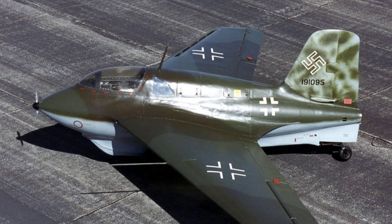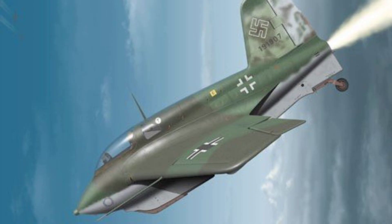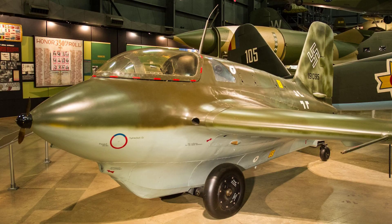Number 1: Messerschmitt Me-163 Komet. The Me-163 Komet was a German rocket plane designed to intercept Allied bombers. It was powered by a rocket engine and could reach speeds of close to 1,000 km per hour. It was extremely fast, but had a limited flight time due to its low fuel supply.